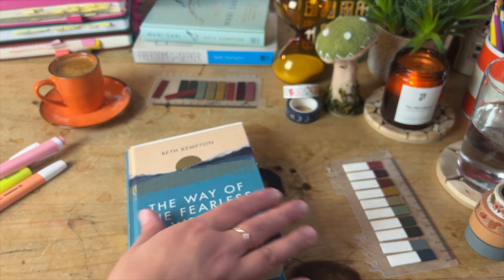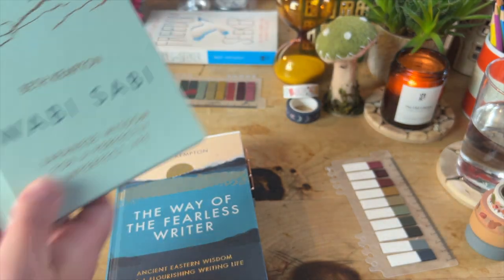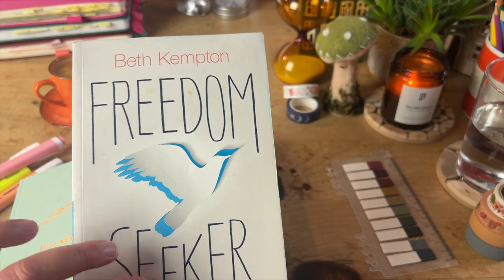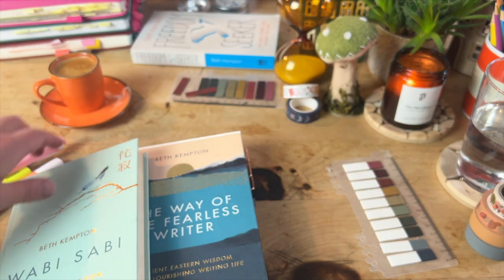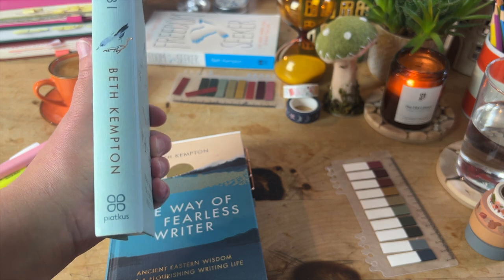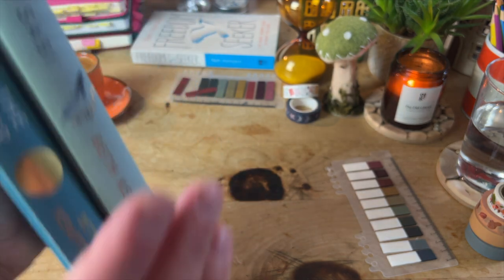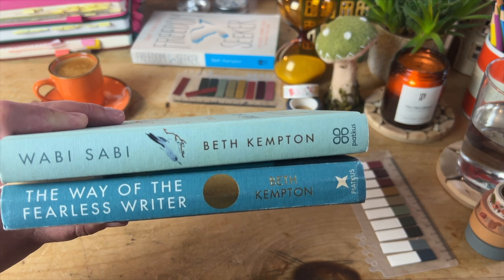This is a beautiful hardback copy of The Way of the Fearless Writer by Beth Kempton. Previous books by Beth include Wabi Sabi, Freedom Seeker, and Calm Christmas. Freedom Seeker was her debut non-fiction and it's published by Hay House. Beth then went on to be published by Piatkus, and that's why her Calm Christmas one is also the same size and style. I love the size of the book — it's a cute little book, but that doesn't take away from the impact of what's inside. It just seems less overwhelming.